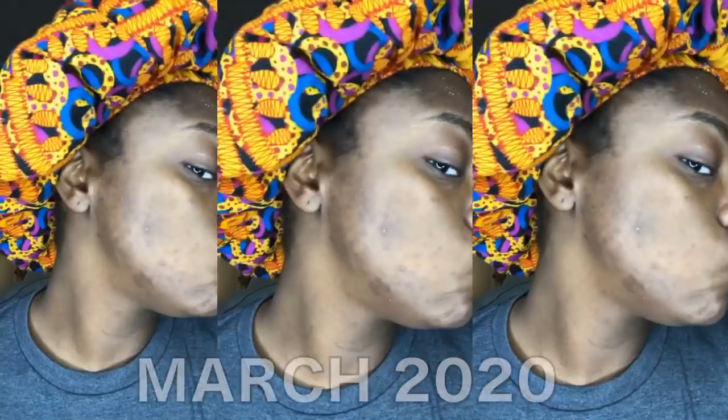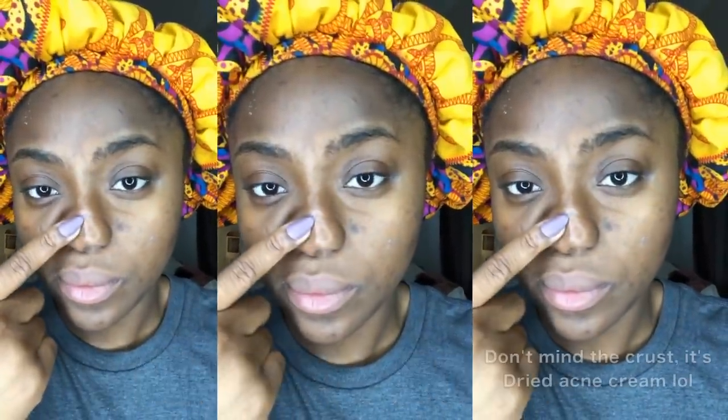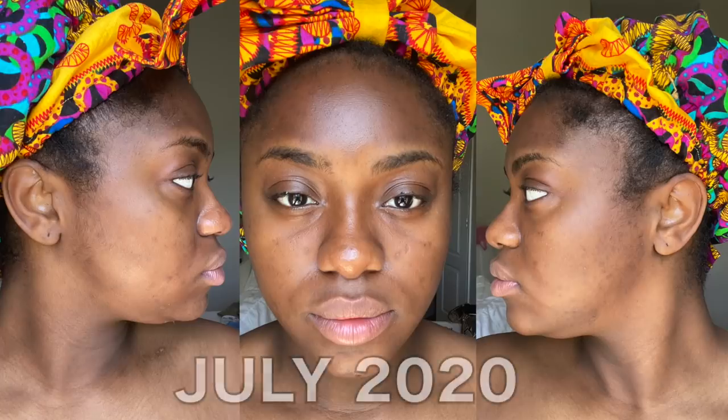Hey guys, welcome back to my channel. Today I'm gonna be spilling all the tea when it comes to skincare. I really resonate with everyone suffering with their skin. During quarantine it got really really bad because I was home a lot and picking at breakouts. I'm going to include some photos of what my skin looked like during quarantine and where I got it to just a few months later — the transformation happened pretty quickly.